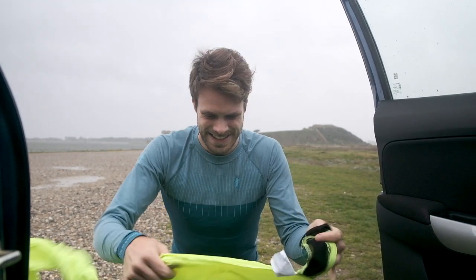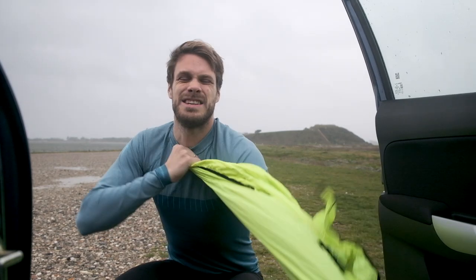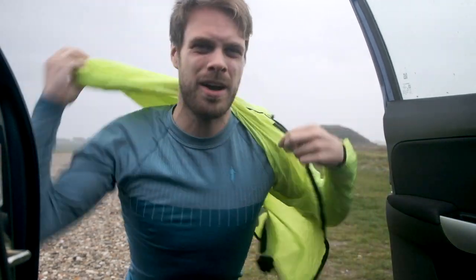Top tip: always bring a wind jacket. It's 15 meters per second out here, it's rainy, and my gimbal does not work in the rain. My camera does though, so I'll bring the camera on some runs.